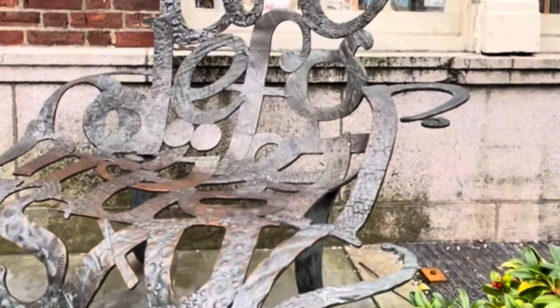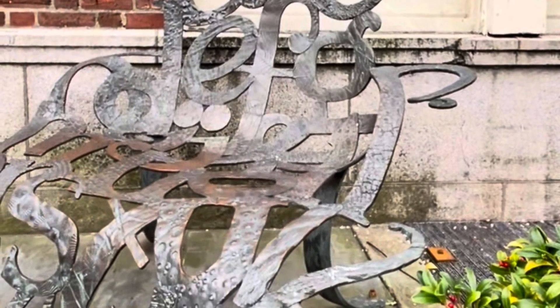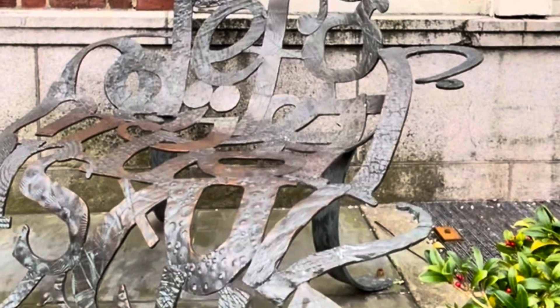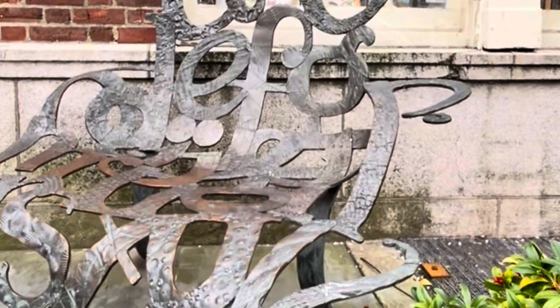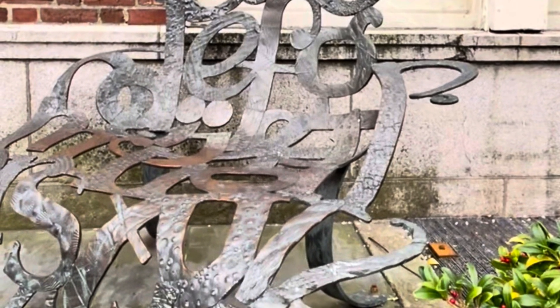Falmouth is a town with many artists, and Main Street has lots of public art. Here's an alphabet chair by Sarah Peters in front of A Cousin's Bookstore. And some more public art featured in front of the Main Street Gallery.